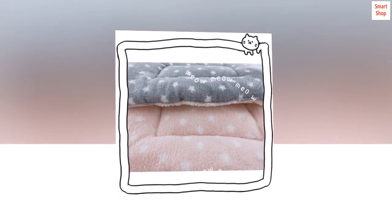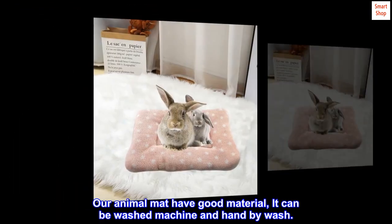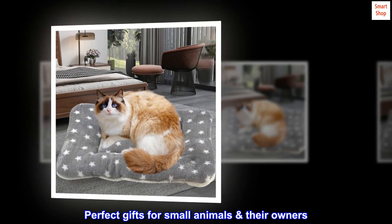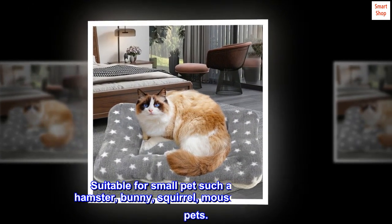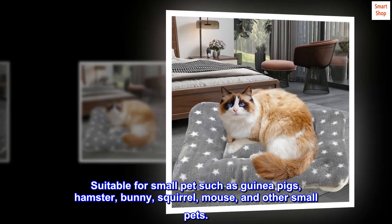Our animal mat has good material and can be washed by machine or hand wash. Perfect gifts for small animals and their owners, suitable for small pets such as guinea pigs, hamsters, bunnies, squirrels, mice, and other small pets.